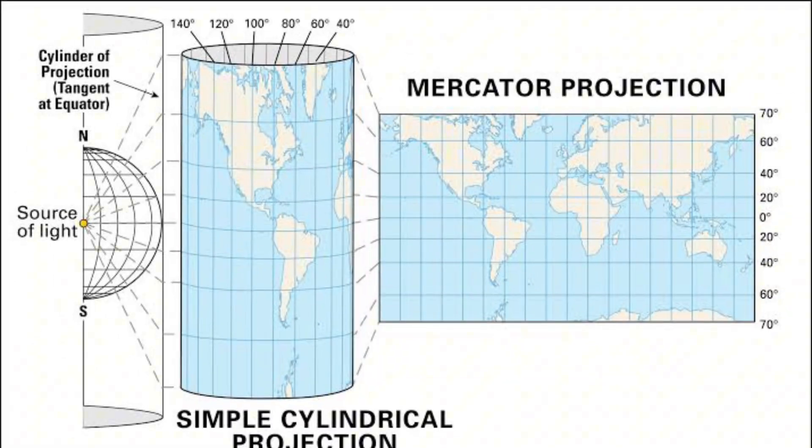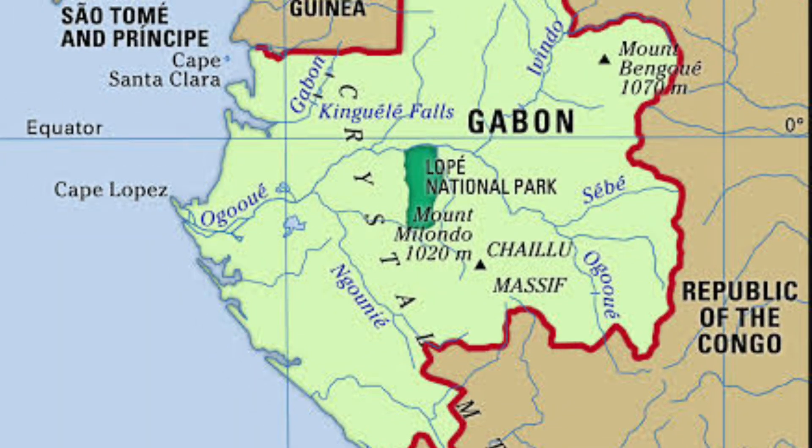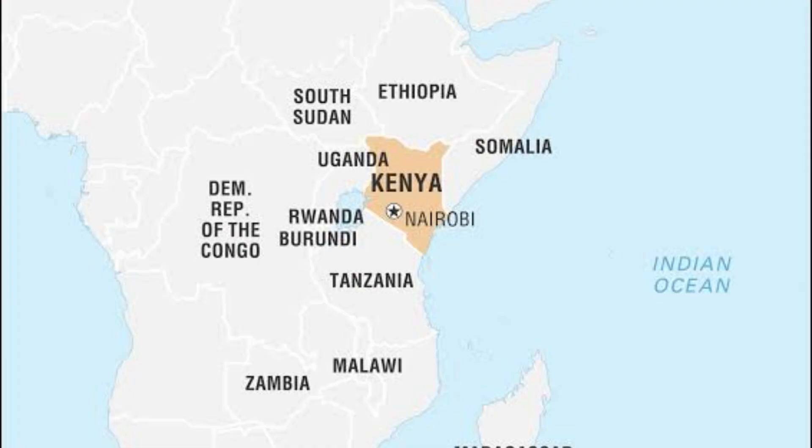There have been multiple projections — cylindrical, conic, planar — hundreds, potentially thousands. The issue with the Mercator projection specifically is that it distorts the size of land masses near the equator. Africa is particularly affected because the equator passes through seven African countries: Gabon, Republic of the Congo, Democratic Republic of the Congo, Uganda, Kenya, Somalia, and São Tomé and Príncipe.